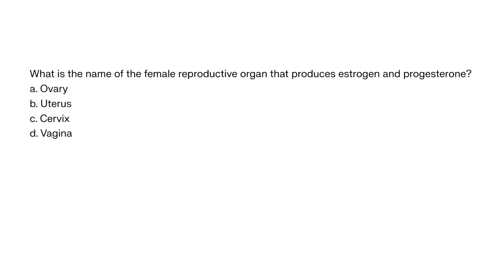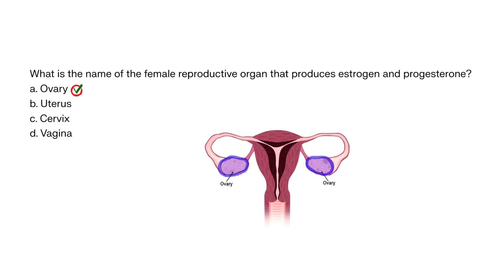What is the name of the female reproductive organ that produces estrogen and progesterone? A. Ovary, B. Uterus, C. Cervix, D. Vagina. The correct answer is A. Ovary. The ovaries produce estrogen and progesterone, which regulate the menstrual cycle and support pregnancy.